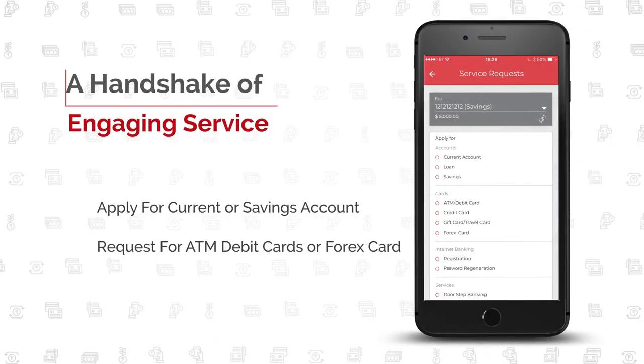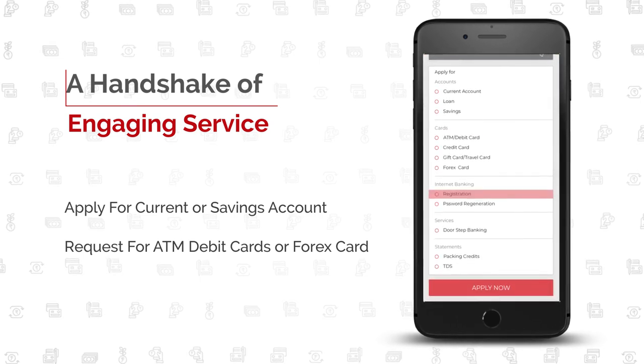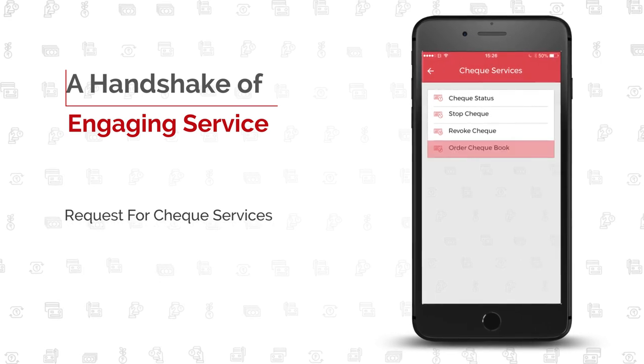Requesting for services cannot be easier for your customers. The friendly FSS MobilePay app engages with them on a wide range of services for a wow experience.